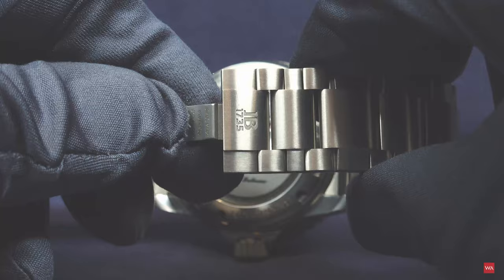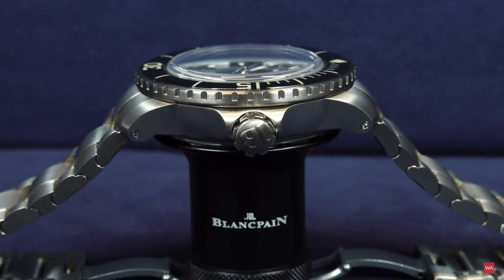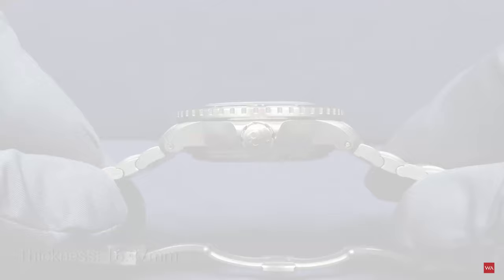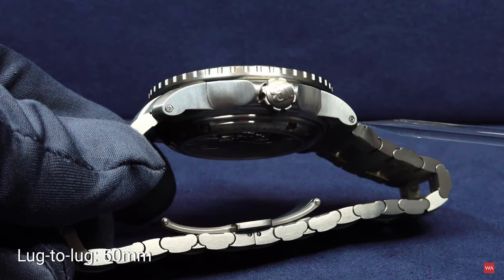This is what is new with the 50 Fathoms in this execution. The case diameter is 45 millimeters. The thickness is 16.27 millimeters. And the so-called lug-to-lug distance is 50 millimeters.